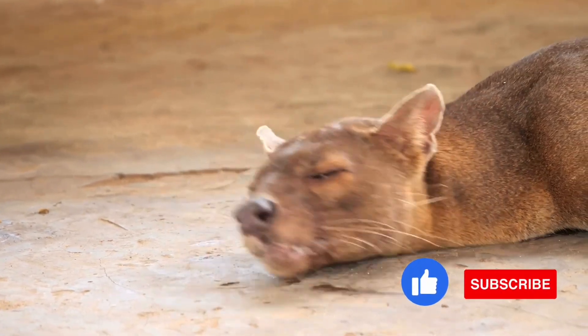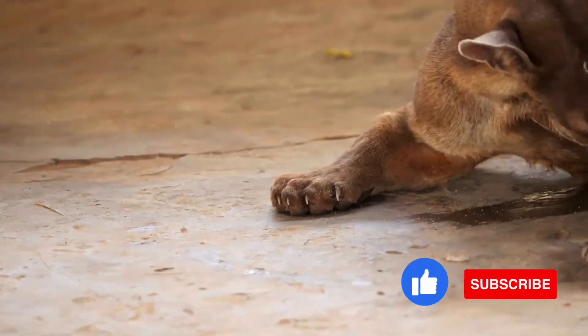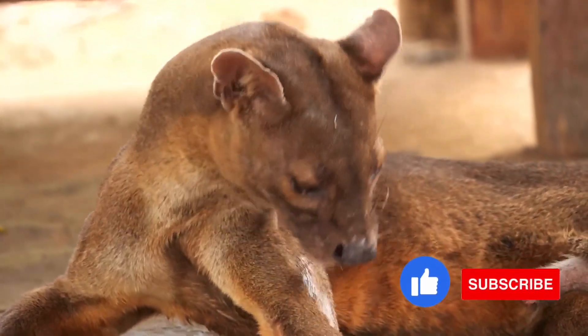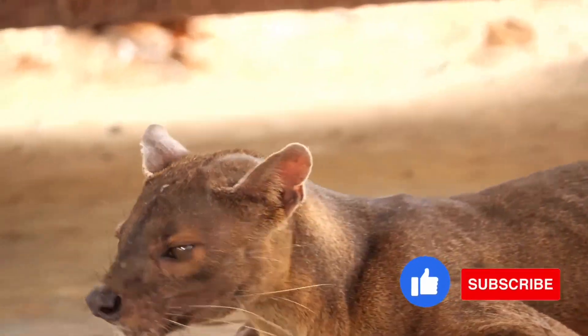Fact 2: fosses are the top predator in Madagascar. Fosses hunt during both day and night, and can take prey from both the ground and in trees. Lemurs make up a good deal of their diet, but they also eat small mammals, fish, lizards, birds, frogs, and insects.